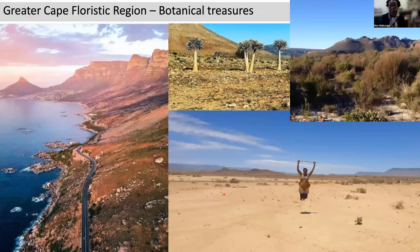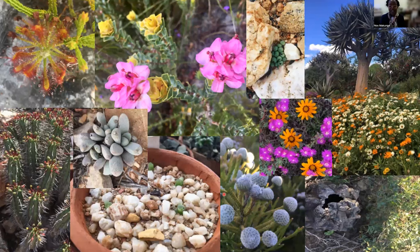Our landscapes are really quite beautiful and very much varied. Our flora is quite spectacular and very interesting. And some of these plants are actually used for medicinal purposes, such as this dioscorea or elephant's foot. And these conophytums that I'm actually showing here are amongst the plant species that are being heavily poached and being taken to other parts of the world because people find them interesting and quite curious.